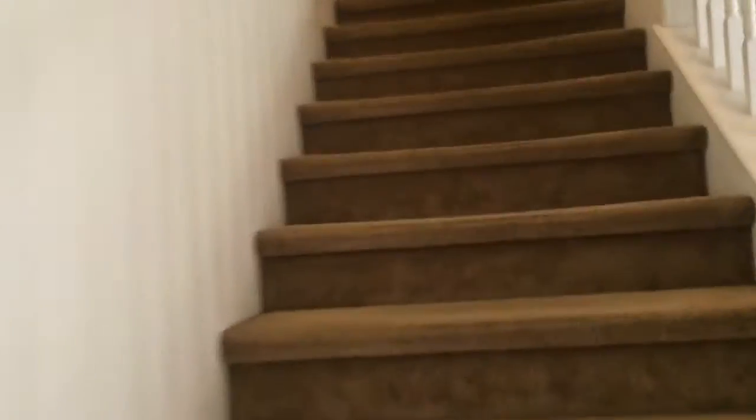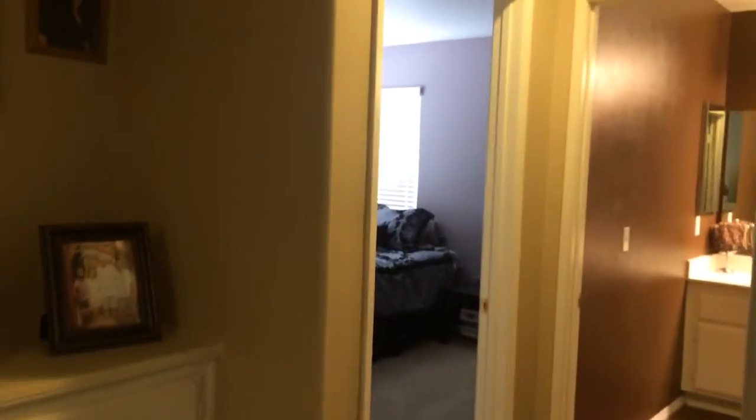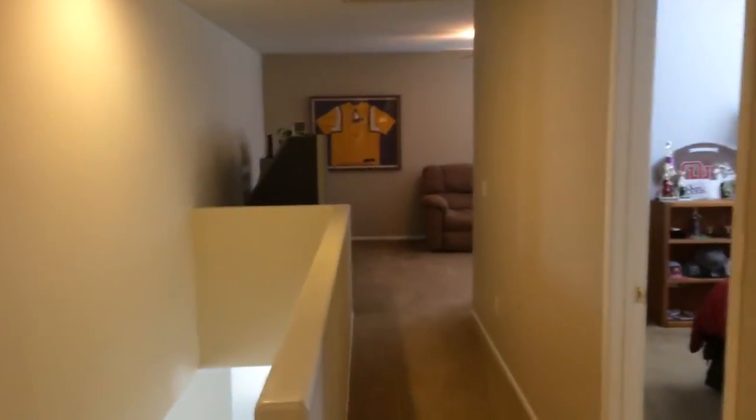Taking you upstairs — the rest of the bedrooms are up here. As you walk up, there's a bedroom through there, a bathroom, another bedroom, and the master. Over there is also an additional loft.